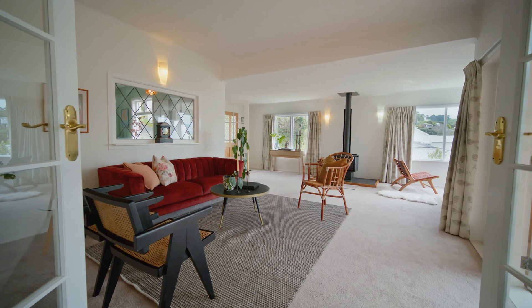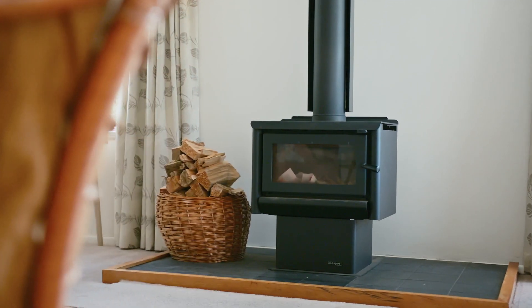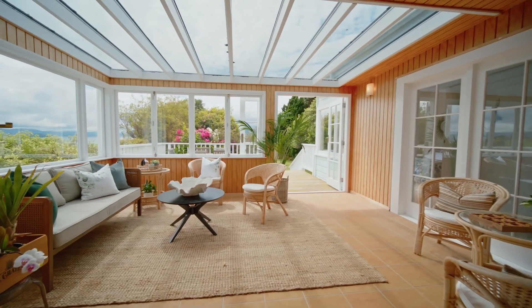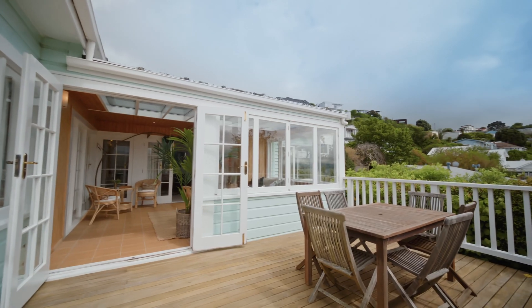This spacious, light-filled 1920s weatherboard home has potential to add value at your leisure while enjoying the indoor-outdoor flow from the large lounge to the beautiful timber-panelled conservatory out to the charming, north-facing deck.